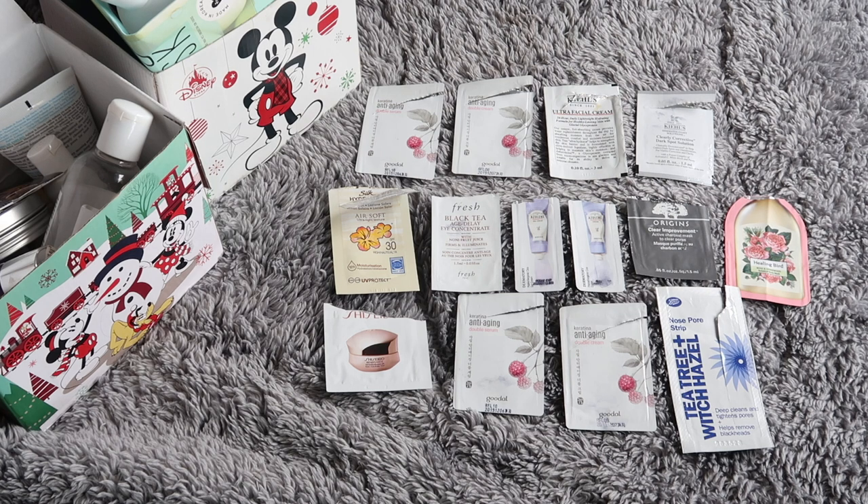Today we are going into my skincare empties. As I said, of the three empties videos that there's been this week, this is definitely the biggest. As you can see there's two boxes of stuff to get through so we'll just get right on into it.